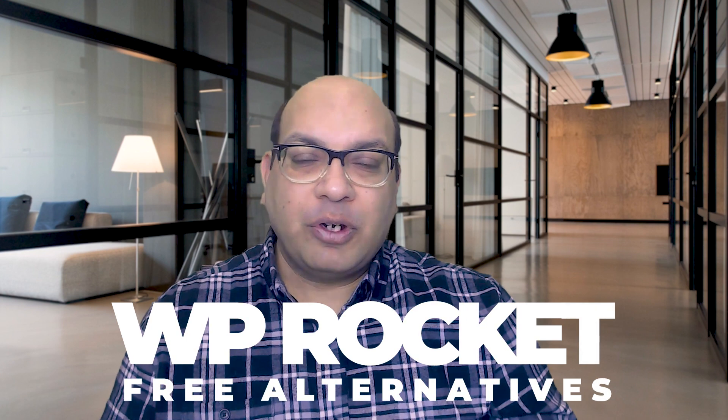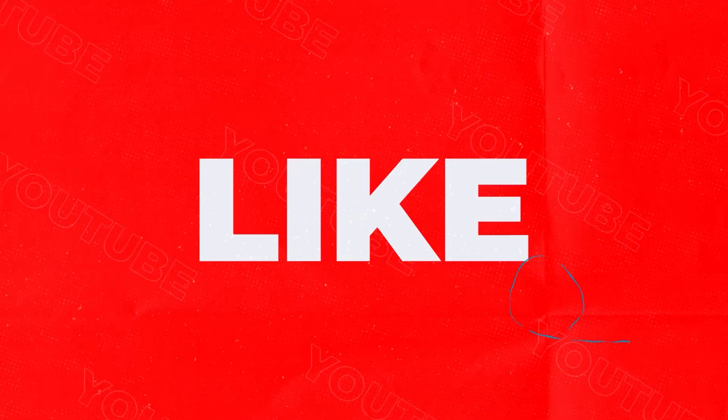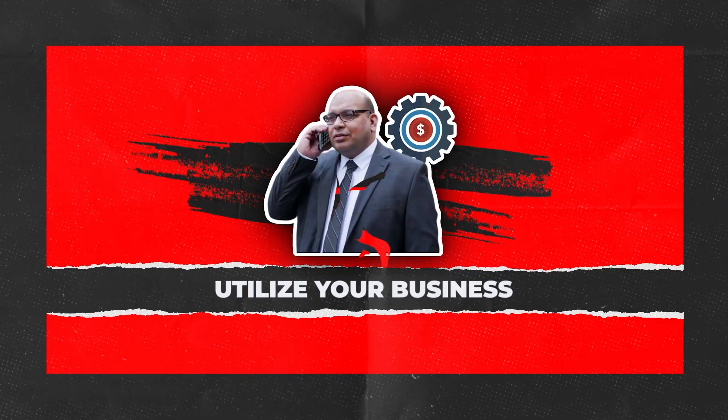Watch this video till the end — it has all the information that can help you make an informed decision on whether this list of free alternatives is best for your WordPress website.